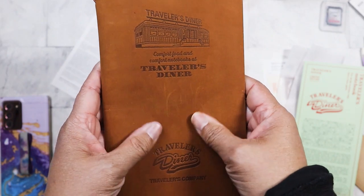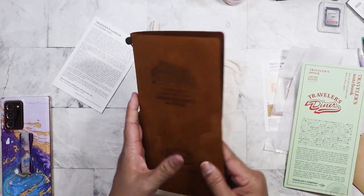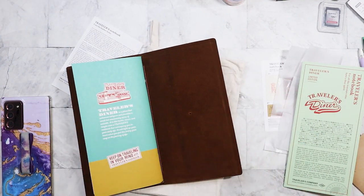This is so nice, I love this leather. I'm going to loosen this because it is too tight. Plus I'm going to be putting in some inserts.